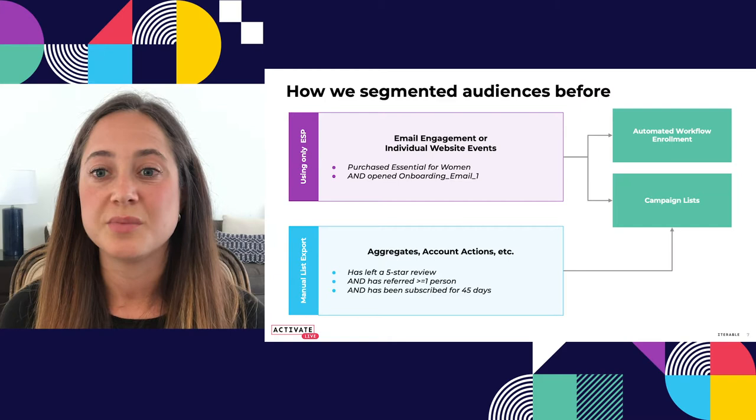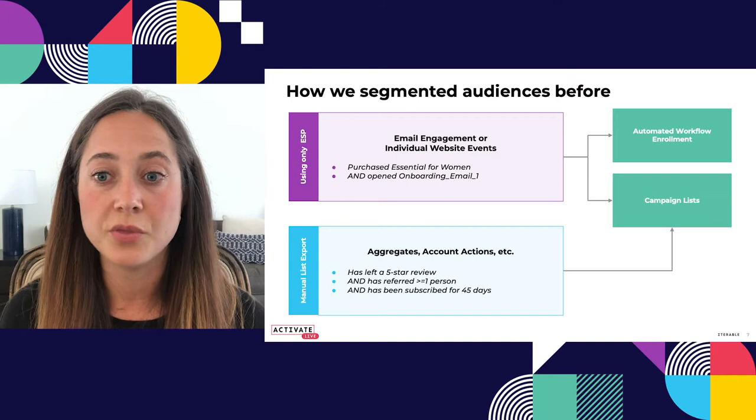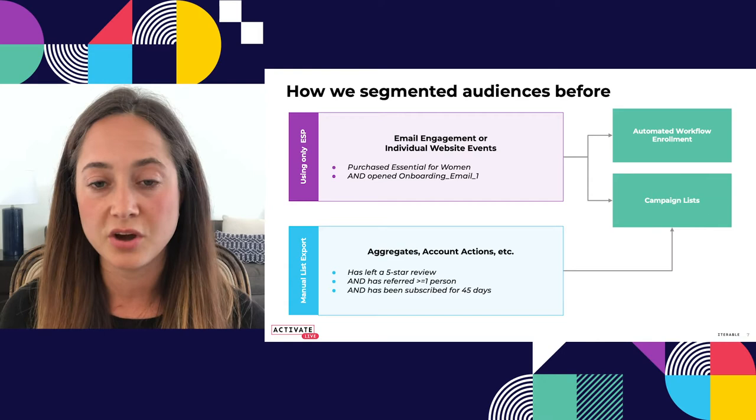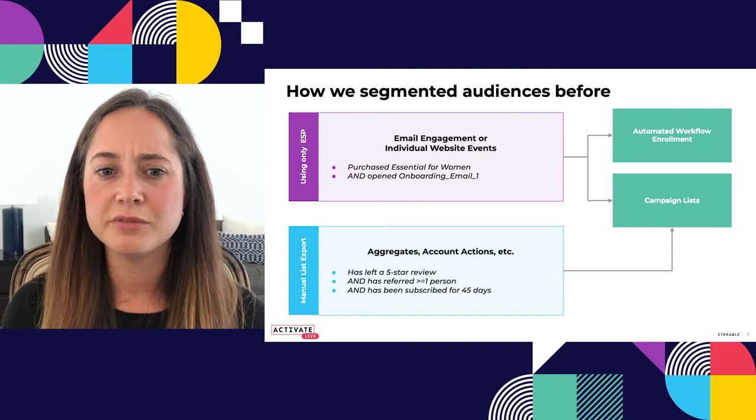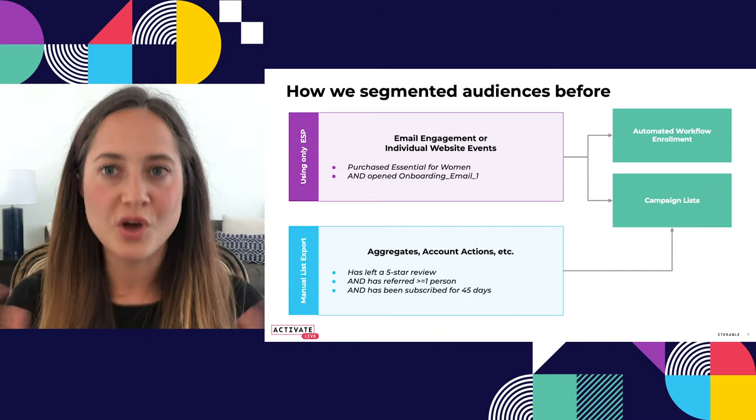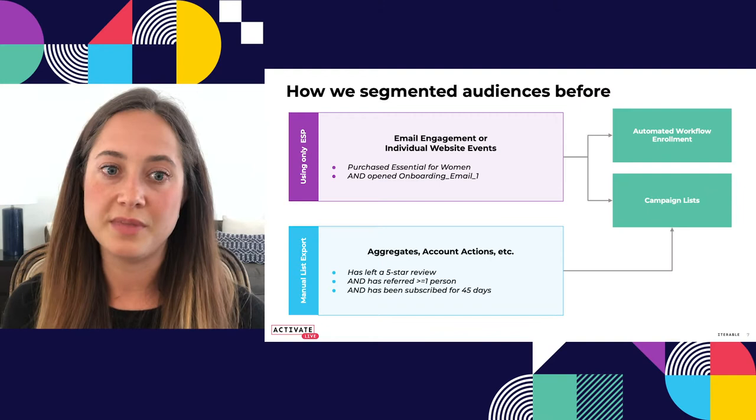We were doing a lot of manual audience segmentation and analysis. We were either creating audiences using the ESP — which looked like pretty individual events: did someone click on an email, did they view a certain page on the website — and using that to enroll people in workflows or add them to lists. Or when we wanted more detail, we were creating manual lists: going into Looker, adding filters like did they leave a five-star review, have they referred more than one person, have they been subscribed for a certain amount of time — and then generating a snapshot in time to upload into our ESP.